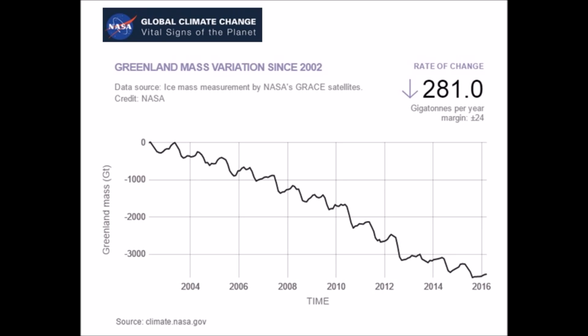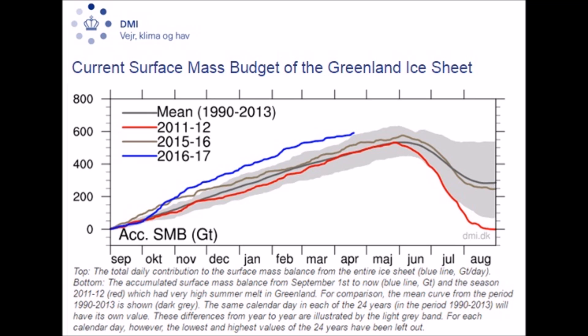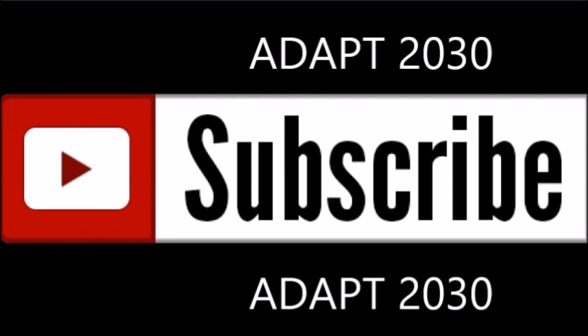Take a look at their 2016 charts. Let's compare that with DMI, which shows all-time record ice gain across Greenland's ice sheet. And NASA, as I say this, this is like a father to a child — I'm disappointed in you. You can always subscribe to ADAPT 2030. I will bring you the correct data for the ice because it looks like you need the help right now.